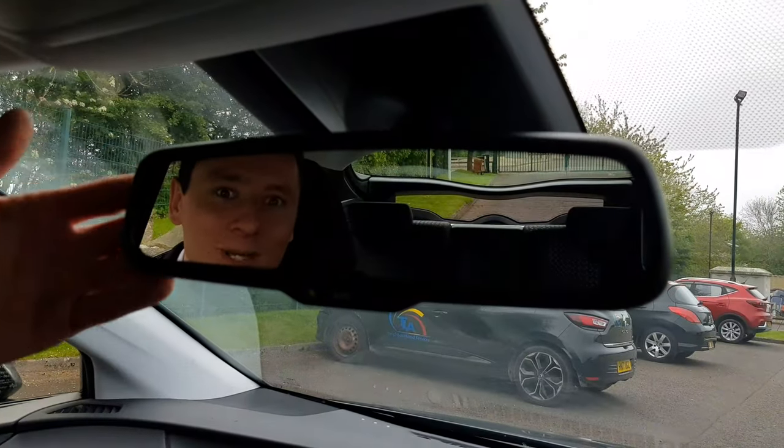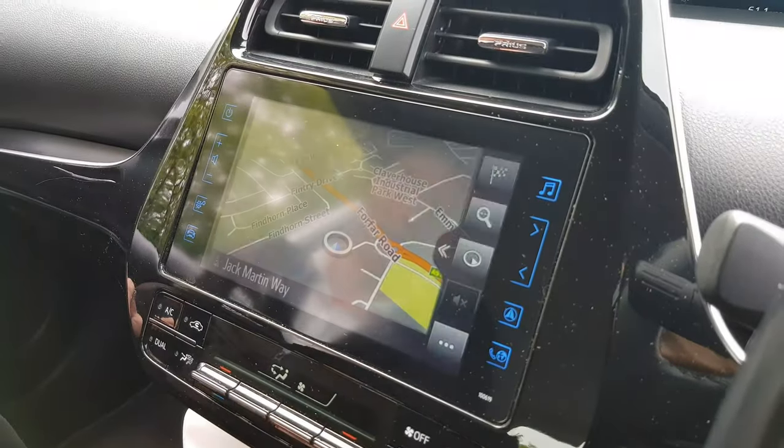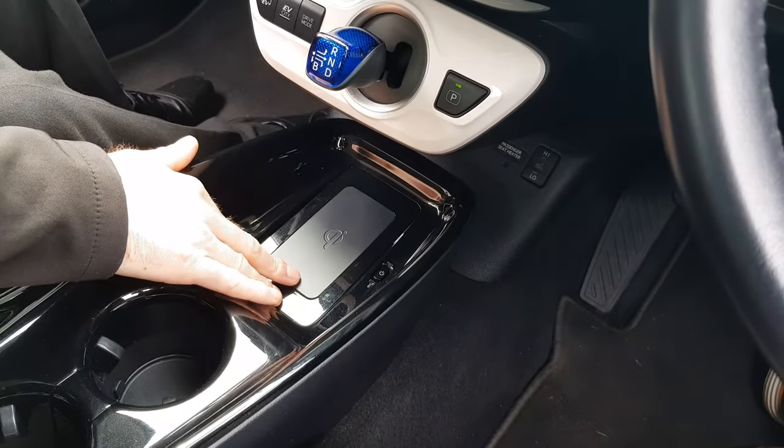We also have an auto dimming mirror, a massive TFT display, an 8-inch touchscreen with reversing camera and built-in sat nav, a nifty gear selector, three different driving modes, wireless charging to your phone and heated seats with lumbar support.